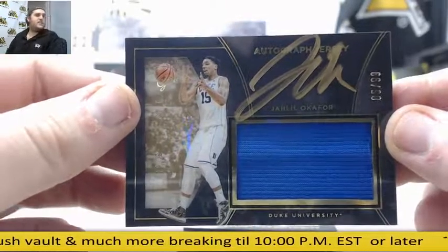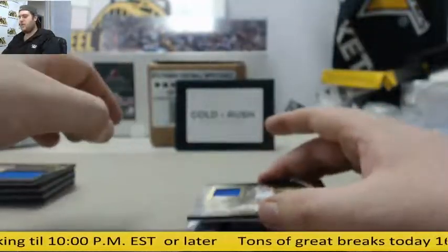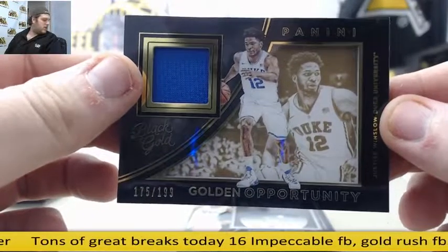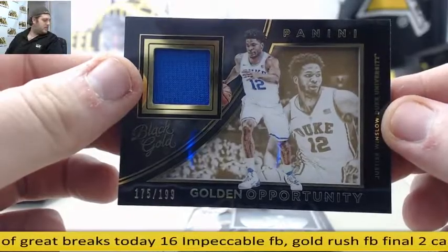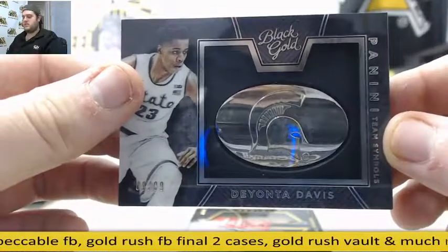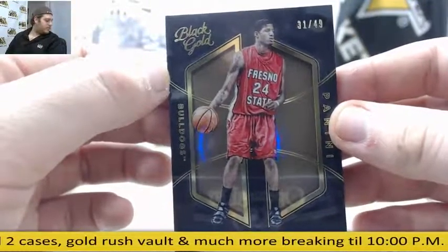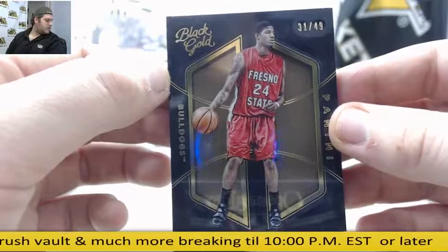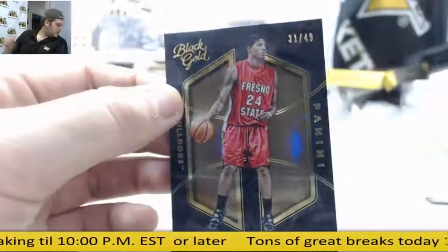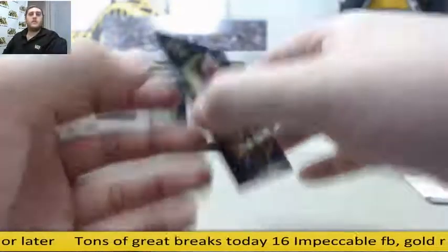Jersey swatch auto. Next up, this is going to go to the Heat — jersey swatch, Justice Winslow, out of 1/99. It's going to go to the Miami Heat, Southeast. Deonta Davis, out of $0.99. And going to the Pacers, out of $49 — Paul George. Going to the Pacers, out of $5.99. Central, okay.